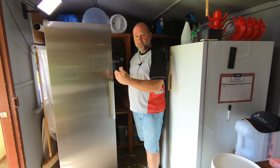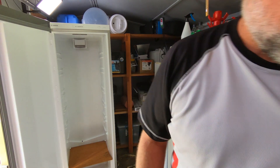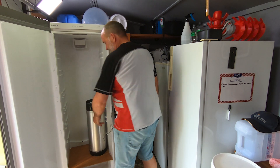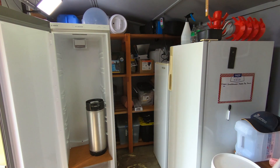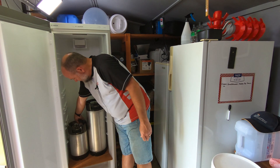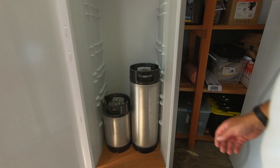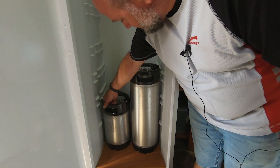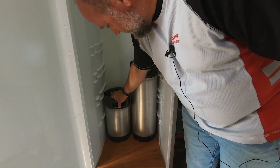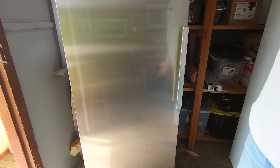It's a 330-litre fridge — slightly smaller than my old one but slightly taller. I had the sellers measure the inside before I picked it up, and I can fit four kegs on the bottom shelf. It's a nice snug fit but they fit perfectly, and the door closes perfectly.